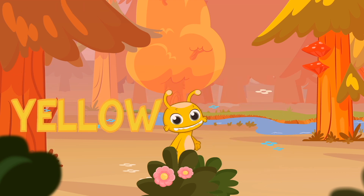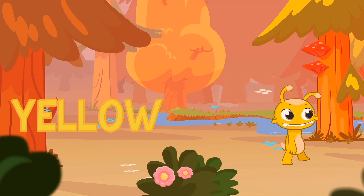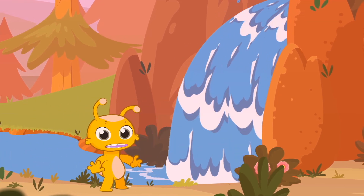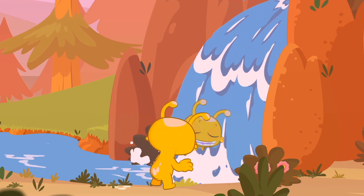Yellow! Groovy, now you're yellow. Groovy! So cute. It suits you.